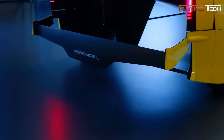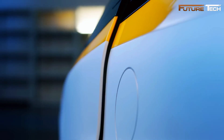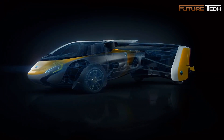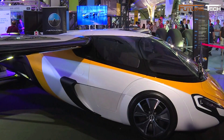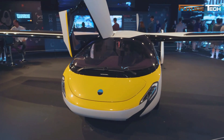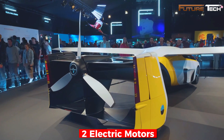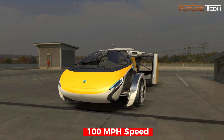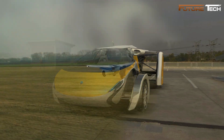Despite its advanced capabilities, the empty weight is only 2,100 pounds, thanks to innovative materials. Safety was a top priority, with the vehicle passing automotive crash tests and featuring a ballistic recovery parachute system for emergencies. The propulsion system combines a 2.0-liter turbocharged four-cylinder boxer internal combustion engine with two electric motors. On roads, the AeroMobil 4.0 reaches speeds of up to 100 miles per hour with a range of 320 miles.